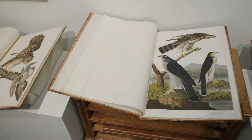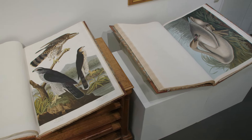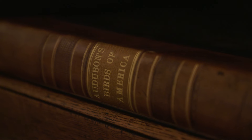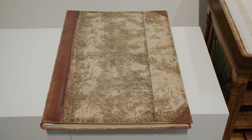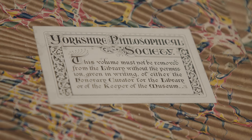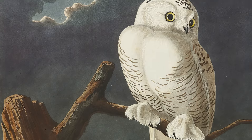Between 175 and 200 sets were produced. Our best guess now is that there are 119 complete or largely complete sets extant. Of the 119 sets that survive, the vast majority are in permanent institutional homes. There are 15 that are privately owned, including the one that we're offering in December. This copy was subscribed for by the Yorkshire Philosophical Society. It survived in wonderful condition because the book was maintained, not over-handled.